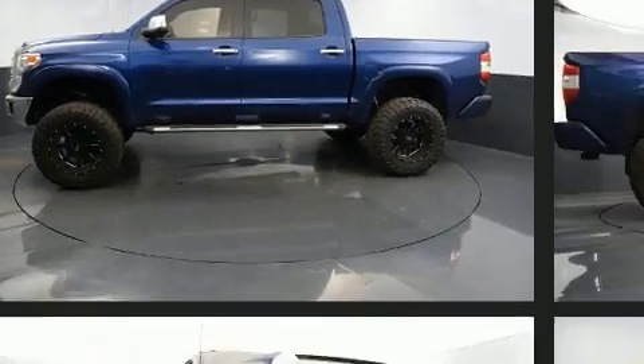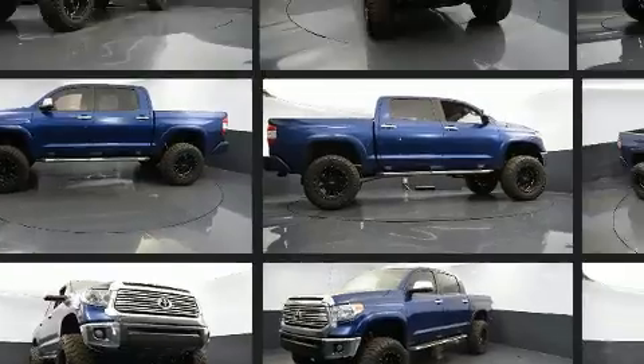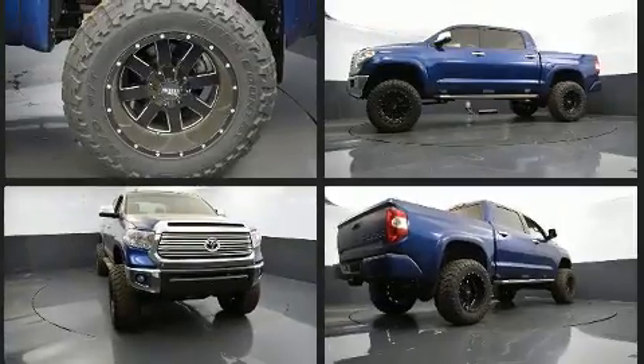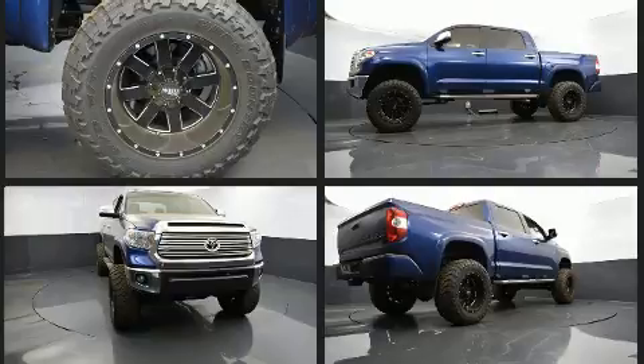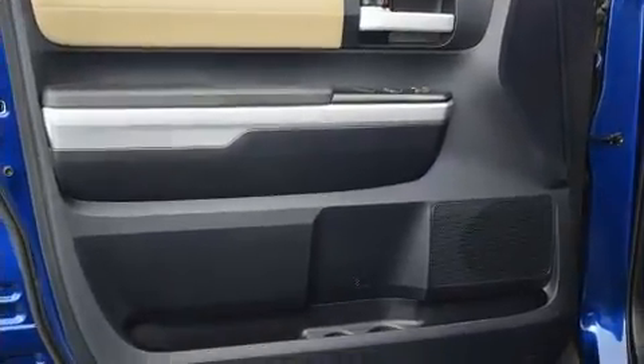Additional features include a built-in garage door transmitter, heated door mirrors, a trailer hitch, and much more. Features such as automatic climate control and leather upholstery prove that economical transportation does not need to be sparsely equipped.